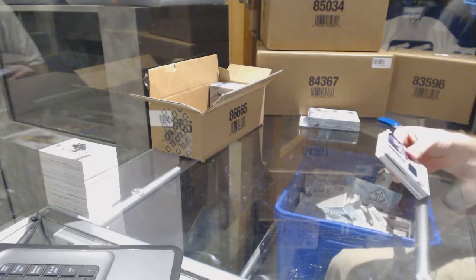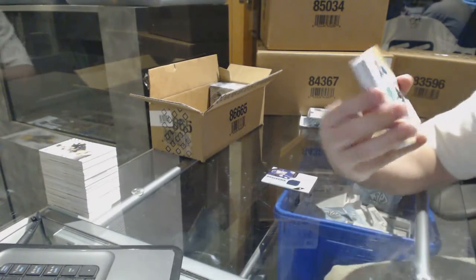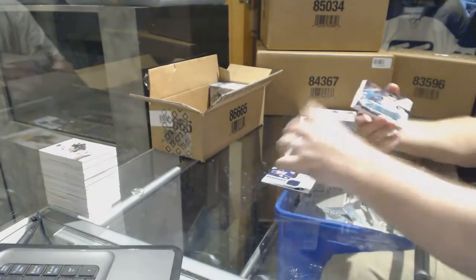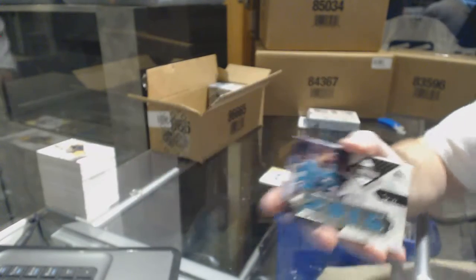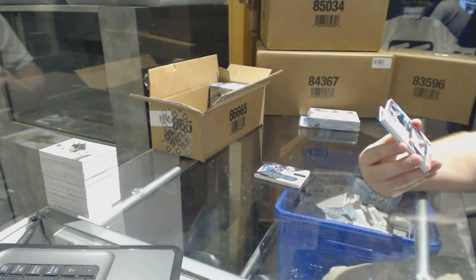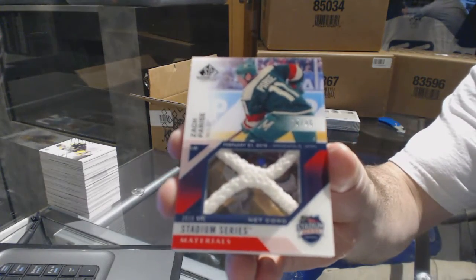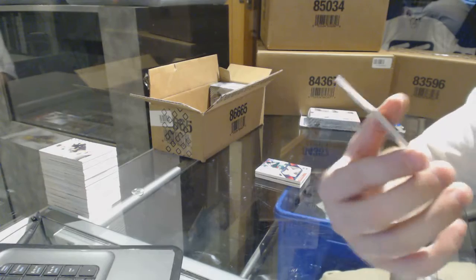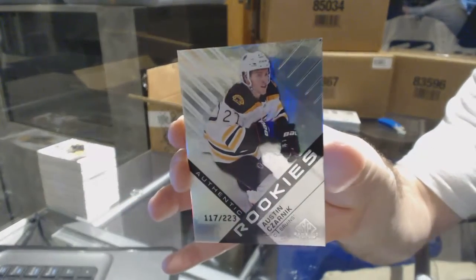For the Blue Jackets — Oliver Bjorkstrand. For the Dallas Stars, number to 399 rookie jersey — Esa Lindell. For the San Jose Sharks, Brent Burns all-star skills jersey to 99. For the Minnesota Wild, number 10 of 35 stadium series net cord — Zach Parise. Number to 111 orange base of Boone Jenner, and for the Bruins, number to 223 rainbow rookie — Austin Czarnik.